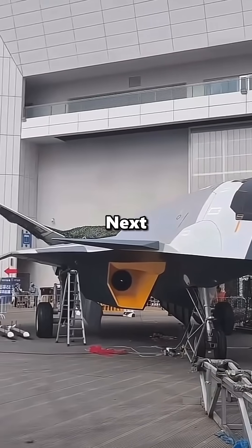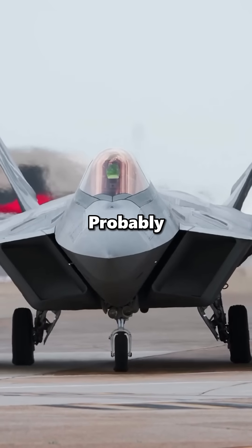And if you're wondering what China will design next, just wait — someone else probably already built it first.